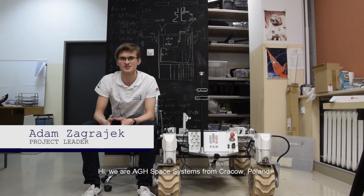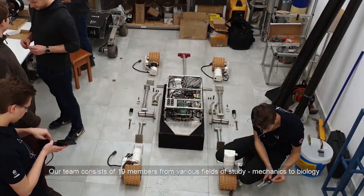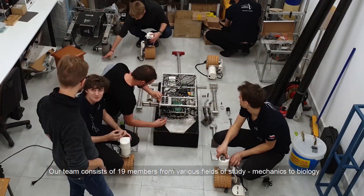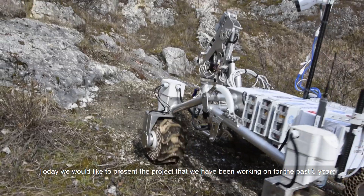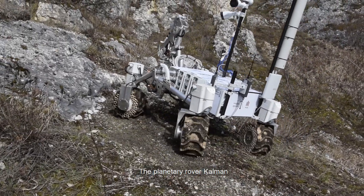Hi, we are AGH Space Systems from Kraków, Poland. Our team consists of 19 members from various fields of study, from mechanics to biology. Today we would like to present the project that we have been working on for the past five years: the planetary rover Karmel.